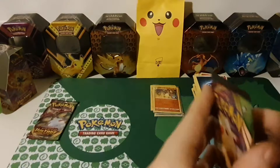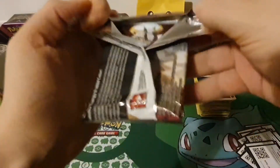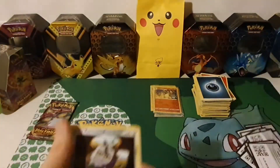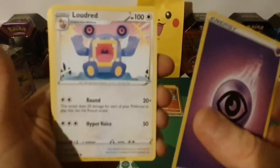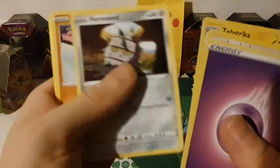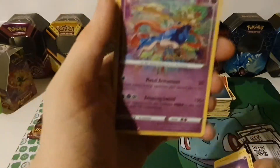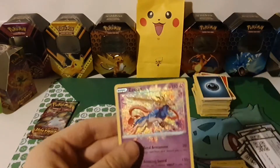Pack seventeen with Pikachu on the front: Psychic Energy, Loudred, Seismitoad, Coating Energy, Ferroseed, Raichu, Sandile, Wailmer, Weedle — we got an Amazing Rare Zacian! And a Clobbopus. Let's get Zacian in a sleeve — that's so cool!